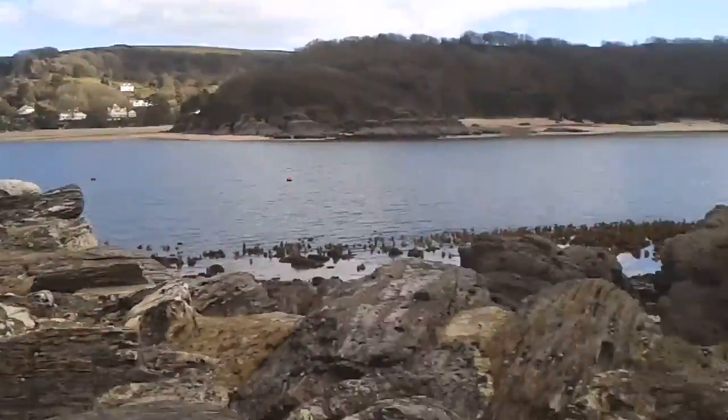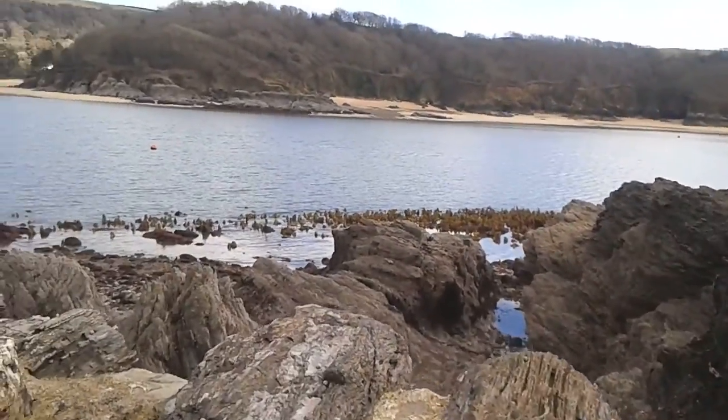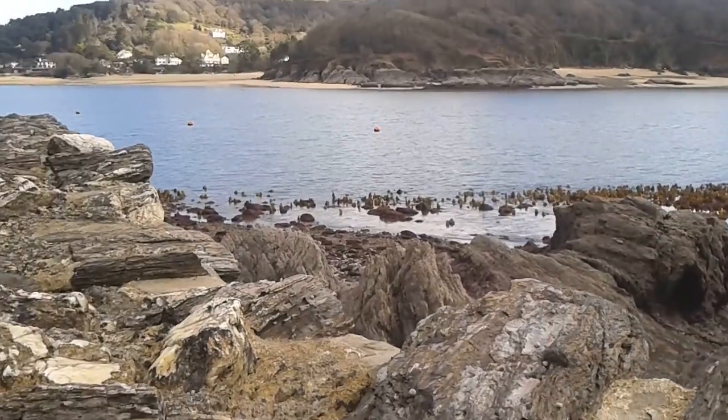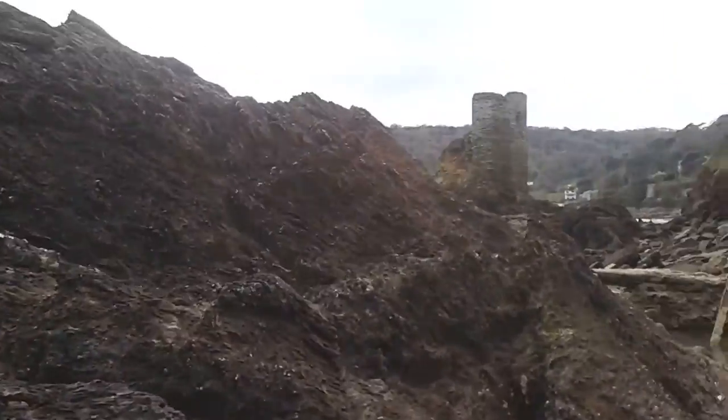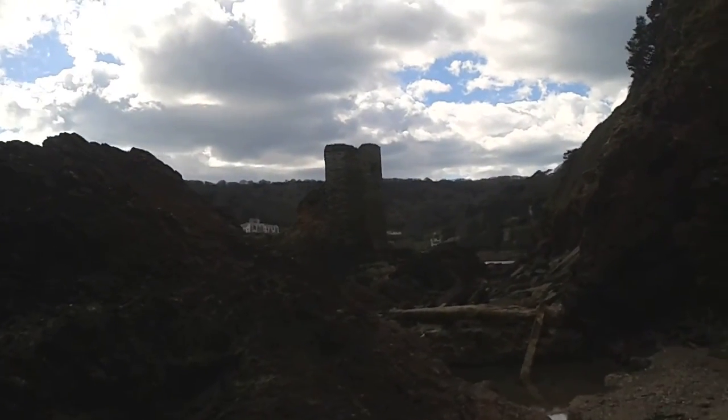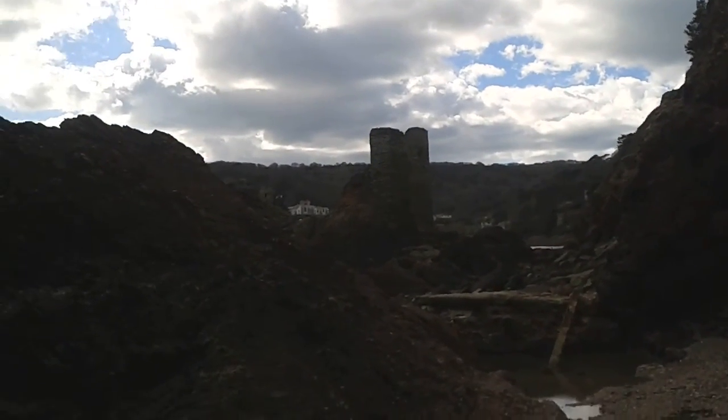This is usually all under water. There is a seaweed forest which you can't usually see. And there is Sulcum castle, destroyed in the civil war.